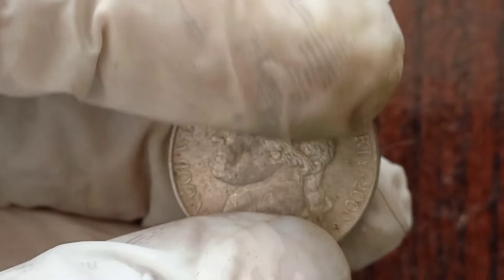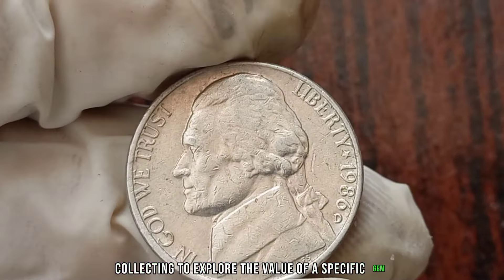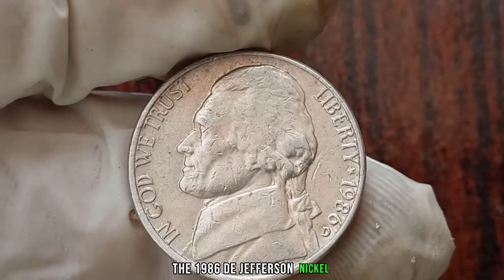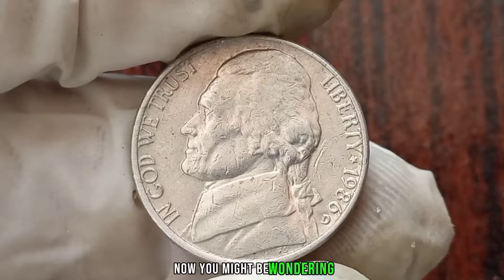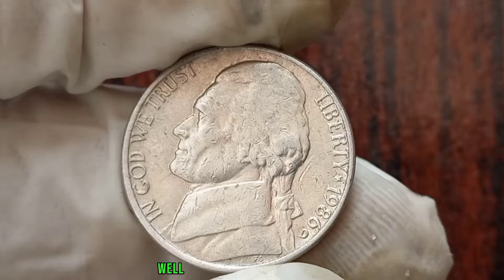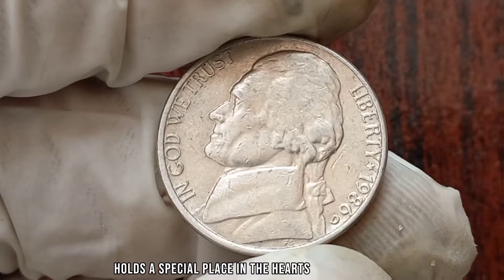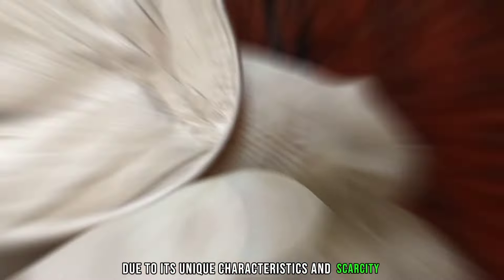Thanks for watching, and we'll see you in the next one. We're diving into the world of coin collecting to explore the value of a specific gem, the 1980D Jefferson Nickel. You might be wondering why focus on this particular year and mint mark. The 1980D Jefferson Nickel holds a special place in the hearts of collectors due to its unique characteristics and scarcity.